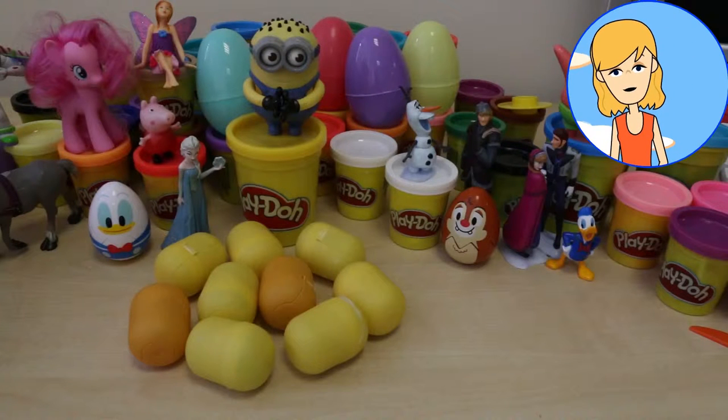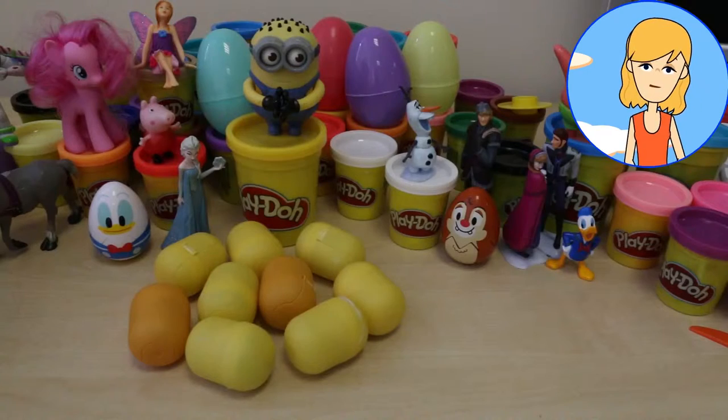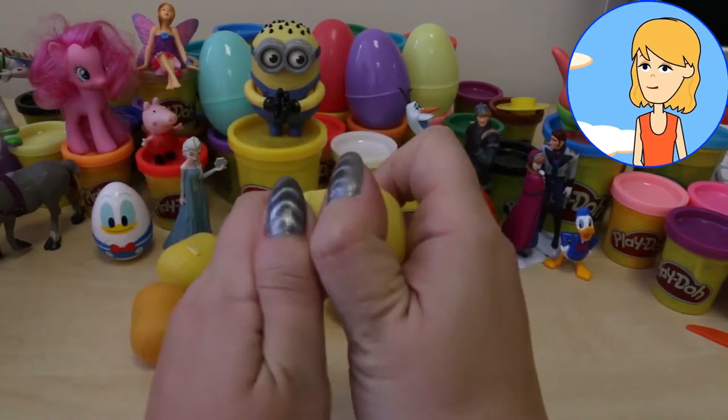We have a good few eggs to get through here. Shall we get stuck in? Shake, shake, shake. What do we have here?